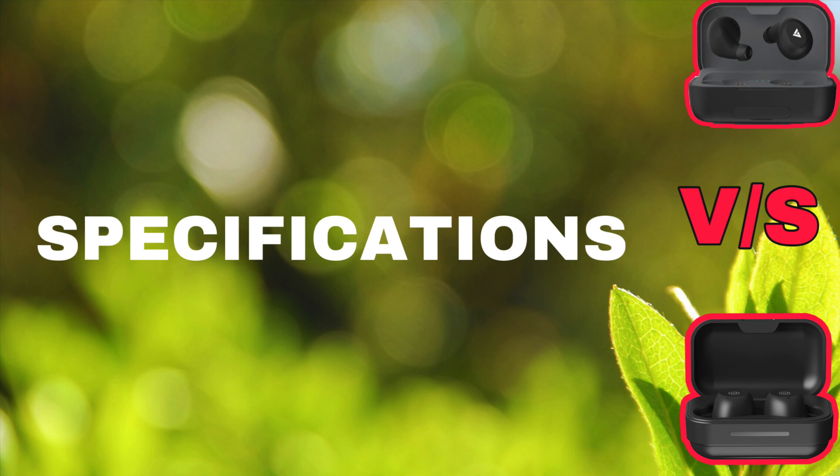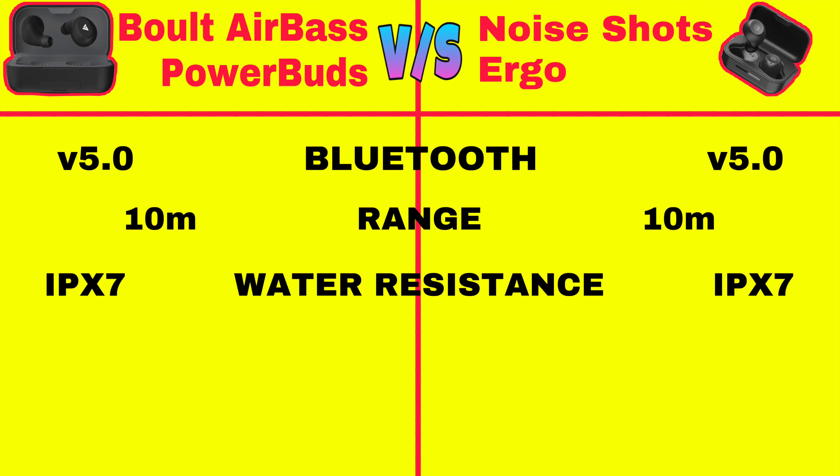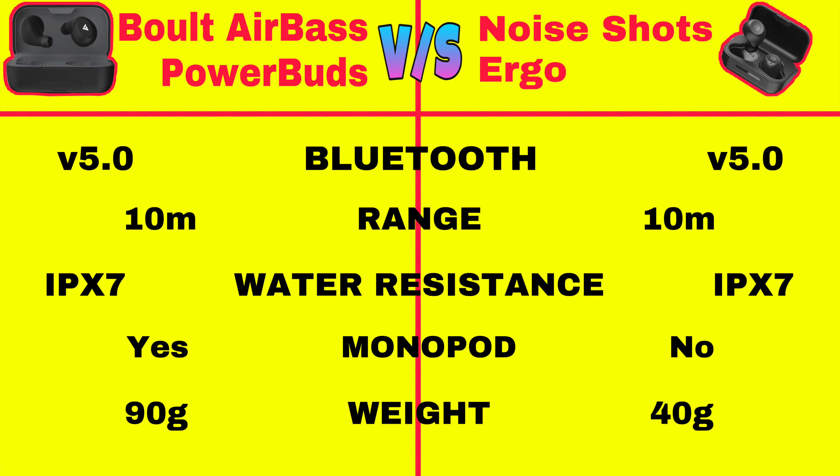Now let's compare the specifications. Both of them have Bluetooth version 5.0 and a range of 10m, i.e. 33ft. Both of them also come with IPX7 water resistance. Power Buds have a monopod feature, i.e. you can use only one earbud while putting the other in the case, but Noise Shots lack this feature. Power Buds are a bit heavy with a weight of 90g, but as it has a power bank in it I feel it is quite reasonable, while Noise Shots have a weight of 40g.